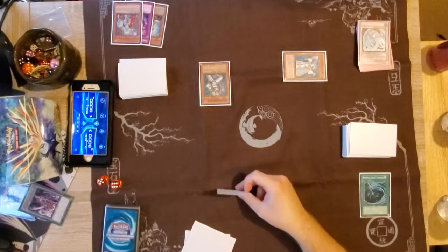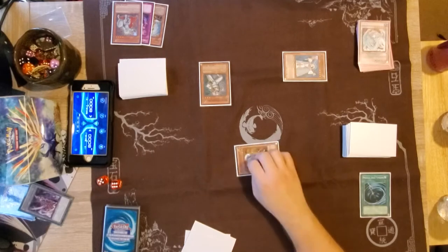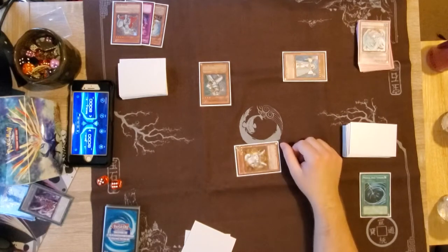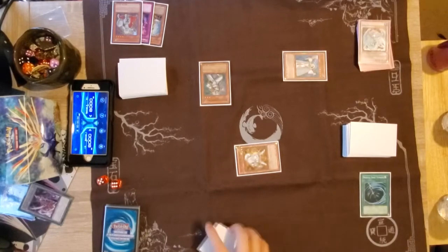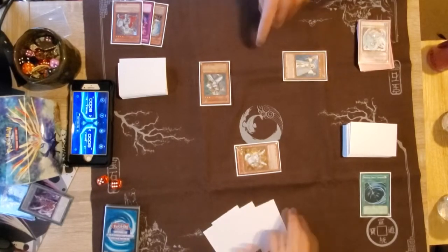One of the reasons Edison is so renowned is due to the variety of top decks. With many options such as Machina Gadgets, Black Wings, Lightsworns, and even Gravekeeper Burn to play, Edison had one of the most diverse top 16s in Shonen Jump Championship history.